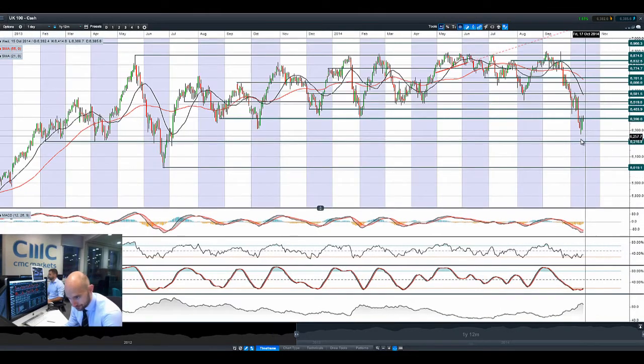Looking at the UK100, similar picture. We managed to get a rebound right up to potential resistance at 6390, but a failure to break on through. The UK market has not yet opened at the time of this recording, but we are looking at 6216 should things continue to go negatively. However, the technicals are slightly oversold and we have been given some signals now to think about reversal. If we do move from 6390, we are going to be targeting 6463 as the next potential resistance.